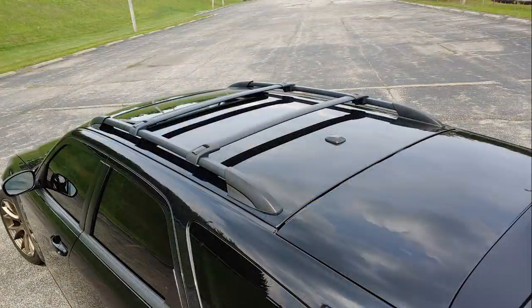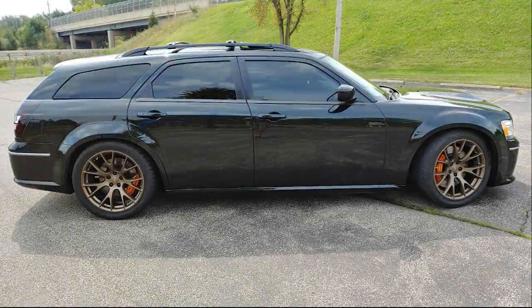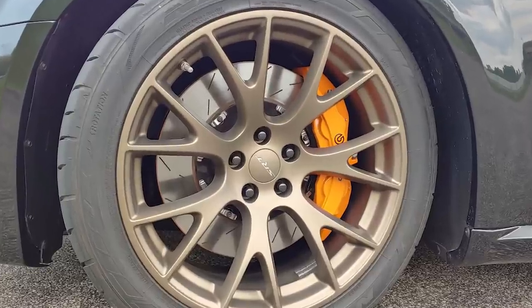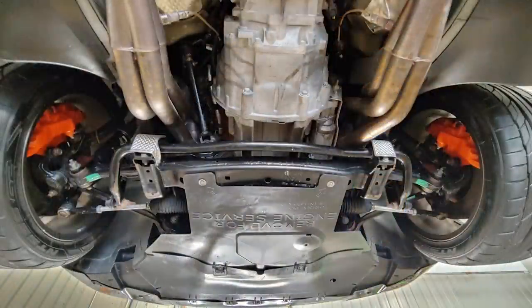The wagon also retains its factory option roof rack, while the rear wiper arm has been deleted. The stance is menacing, with OEM 20x9.5-inch Hellcat Brass Monkey wheels, and it was dropped on a BC Racing coilover suspension. Beneath the wheels are factory Hellcat Brembo brakes — 6 pistons up front and 4 pistons in the rear — with the calipers painted in header orange. The combination looks fantastic on this Magnum.